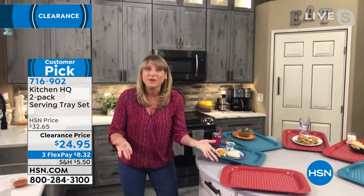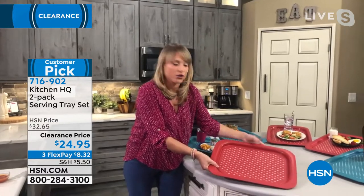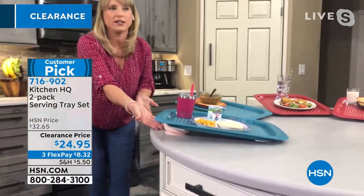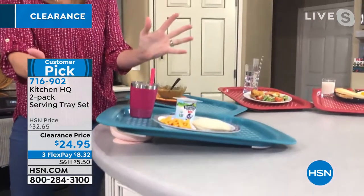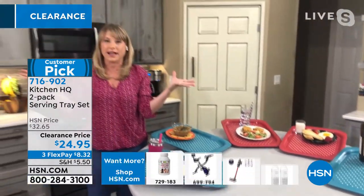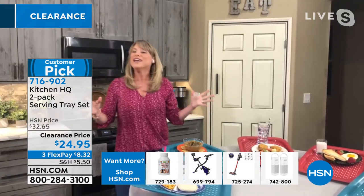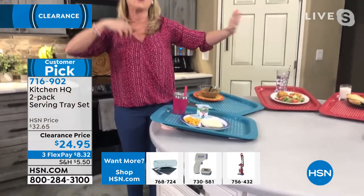A lot of people are working from home, so you might set this in the office with a stack of papers or a book underneath. We've gone to the extreme here — I put my kids' dishes underneath just to show you the extreme angle you can set these down at and everything doesn't slide. I set this up last night and since it's 7 a.m. I could sleep an extra 20 minutes — they haven't budged, which is so nice no matter where you're taking them.